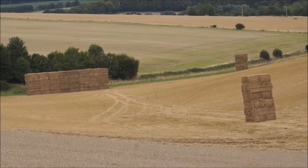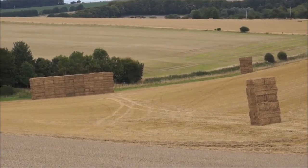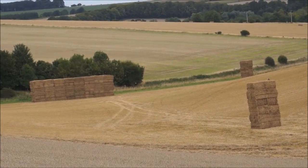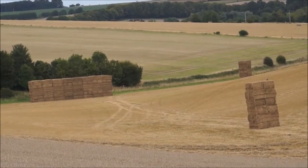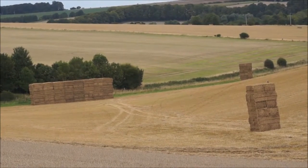After it has been stacked like that, a lorry turns up and takes it away. It will go down to a straw merchant in Somerset this year, as there is high demand for straw down in Somerset where there are a lot of dairy farms, and low demand around here where there are very few.